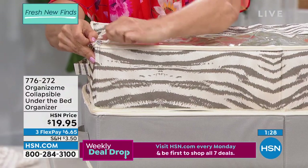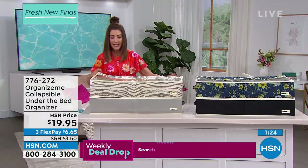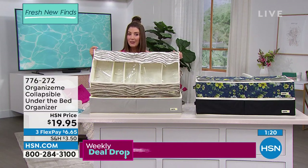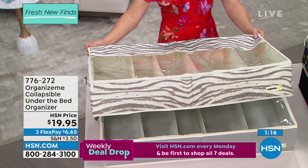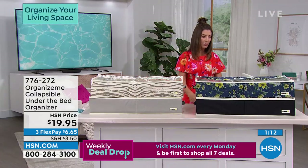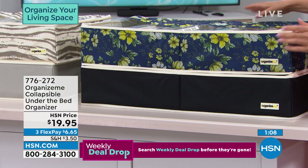Inside every single one of these — let me turn this around so you can see — are up to five different compartments, all completely customizable. You're going to pick your color: white zebra in front, gray below, and beautiful blue floral. It also comes in black. Show us how these work, Megan.